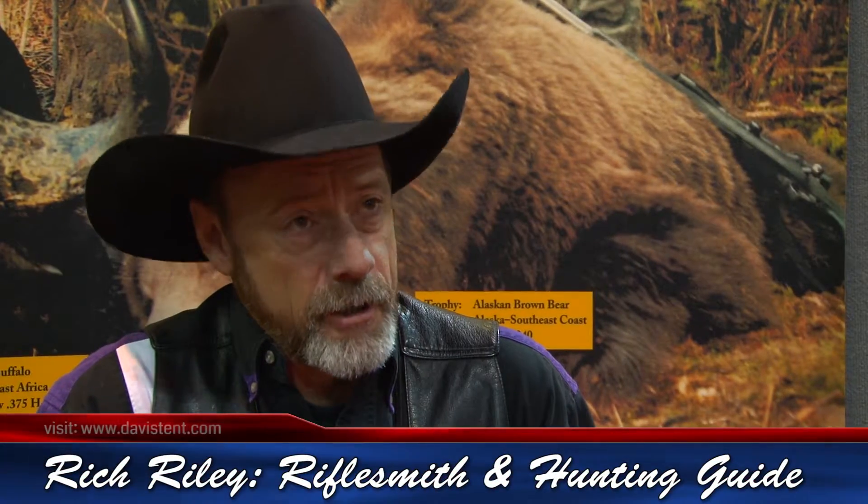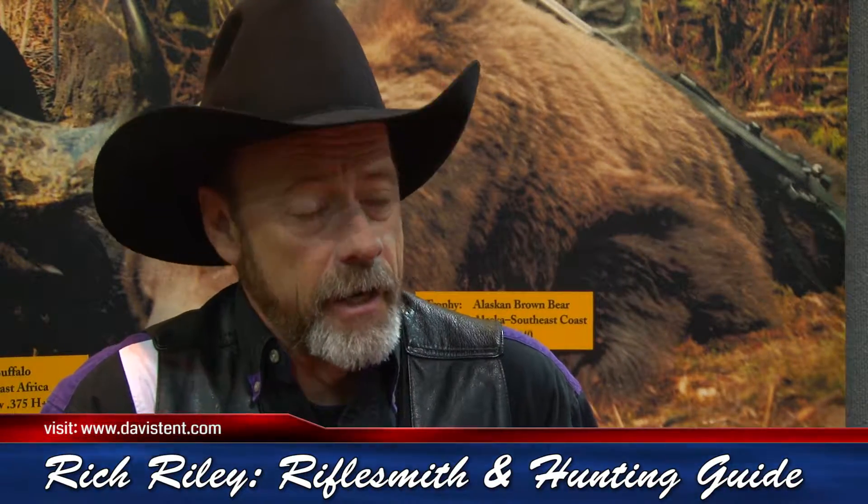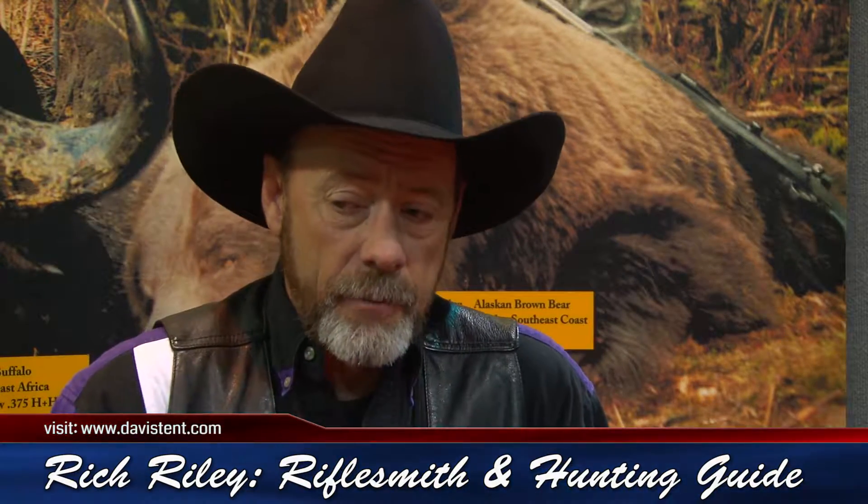Full service rifle smith, I build custom guns as well as work as a hunting guide. Our mainstay of the business is lightweight hunting rifles. I've been doing it for quite a long time — I picked it up from my father when I was young. We're doing some long range stuff now, and like Andy, we've been doing it for quite a long time, so I've got a lot of experience that goes with it.